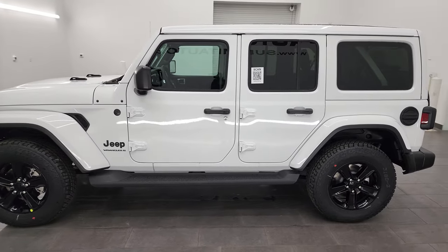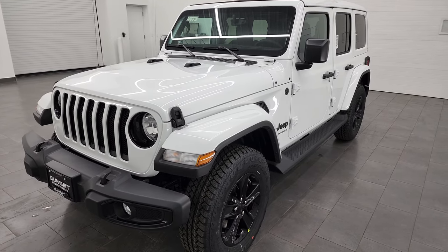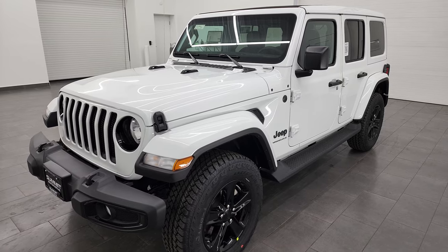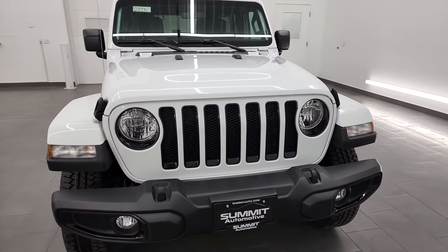This 2023 Jeep Wrangler has the 3.6 liter Pentastar V6 engine. It puts out 285 horsepower and 260 foot-pounds of torque. It's going to get you 24 miles per gallon on the highway, 19 city, for a combined average of 21 miles per gallon.